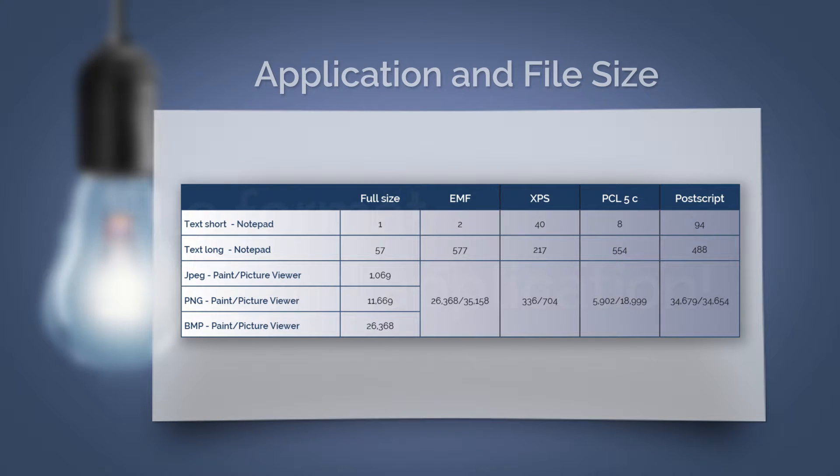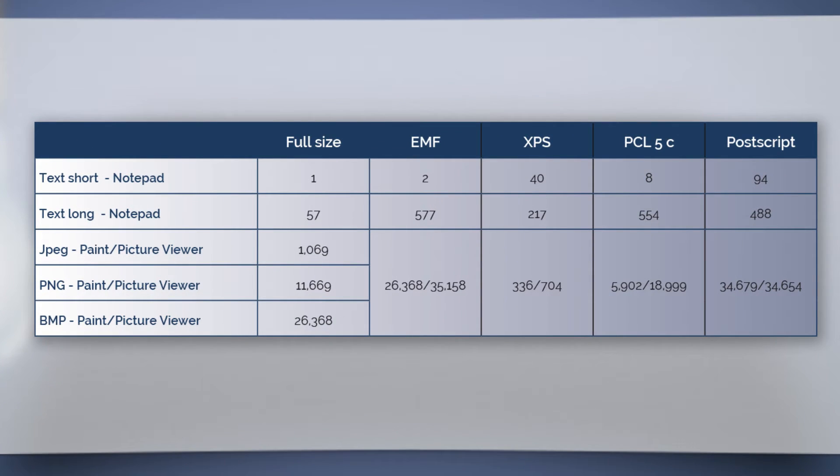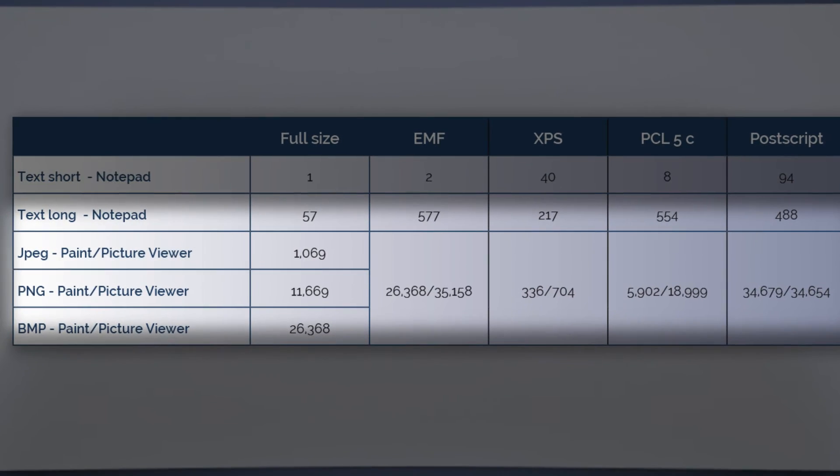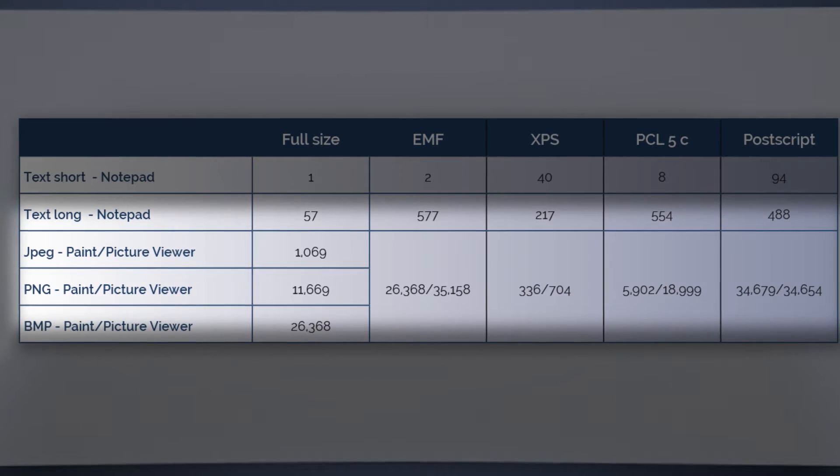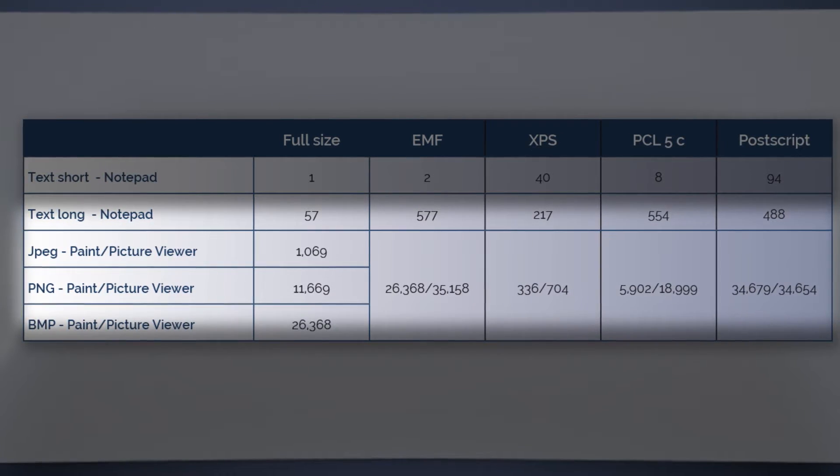This table summarizes it quite well. Here you can also see that the file size can be exponentially greater depending on the program. For example, different size print jobs are created with Paint or Picture Viewer. The program even plays a crucial role when it comes to PDFs.